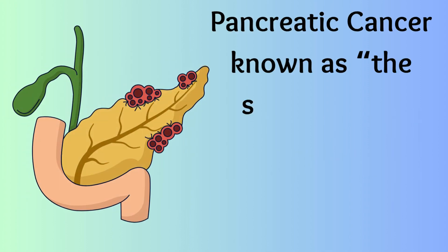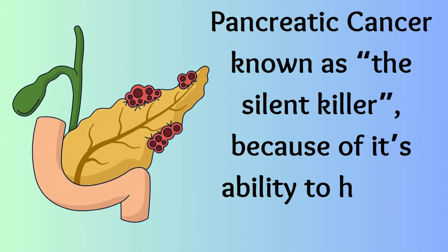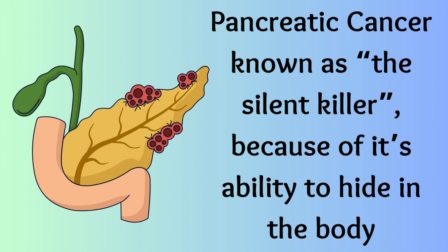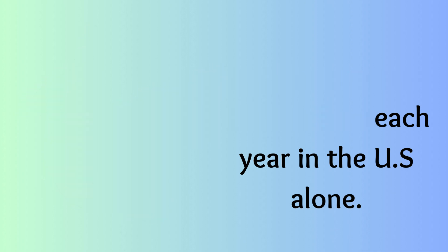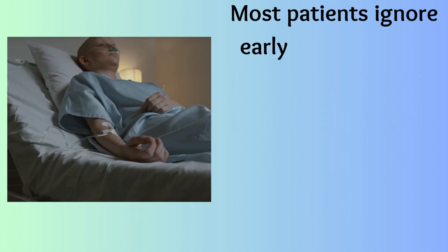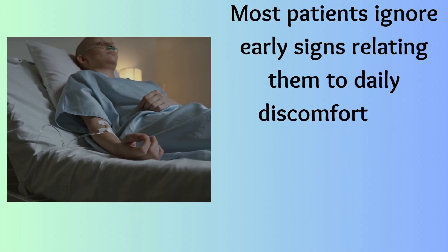Pancreatic cancer, known as the silent killer because of its ability to hide in the body, is claiming over 65,000 lives each year in the U.S. alone. Most patients ignore early signs, relating them to daily discomfort and other causes.